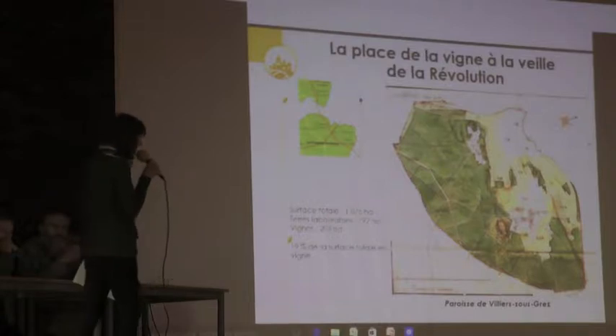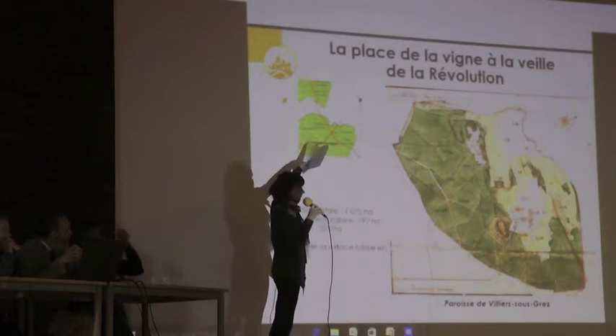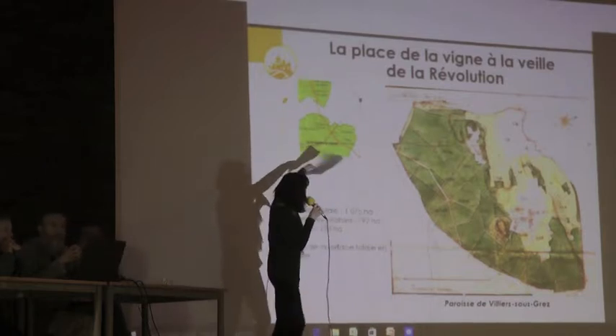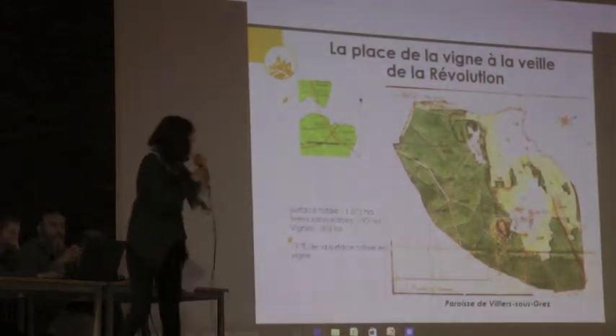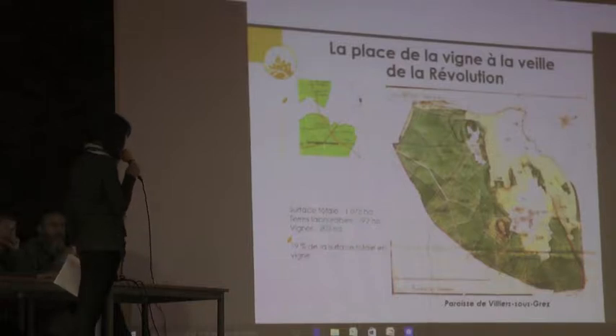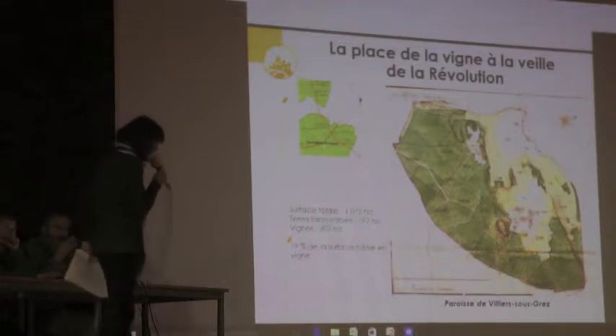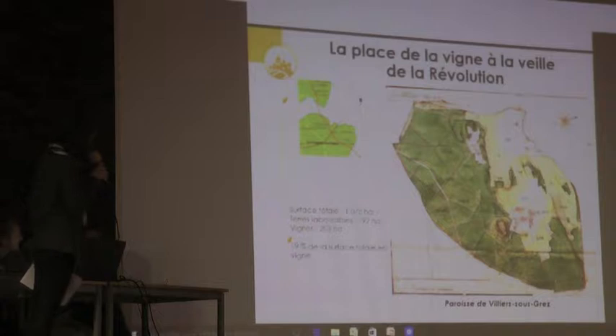Pour la paroisse de Villiers-Sougré, nous avons une surface totale où, en vigne, nous avons 203 hectares. C'est 19% à peu près de la paroisse, ce qui est assez impressionnant.